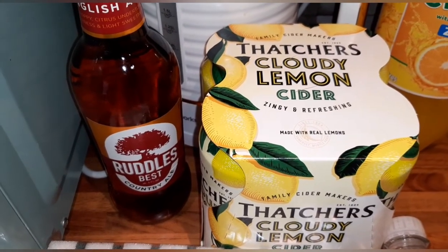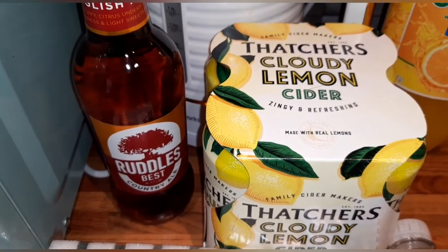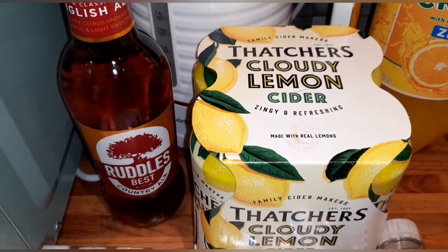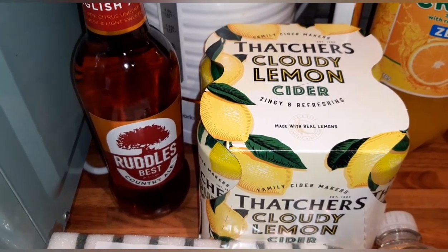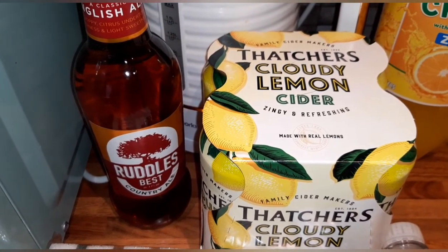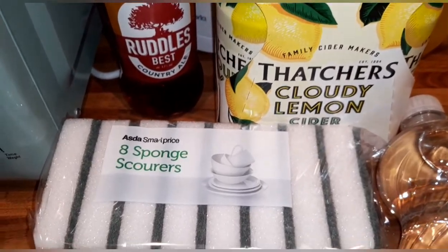These are for my partner to go in his little goodie bag as treat items — some Thatchers cloudy lemon cider and a Ruddles Best Country Ale. I can't find these on the scanner or when you type them in, but they're not for me anyway.